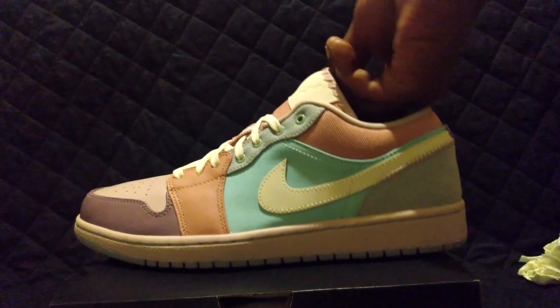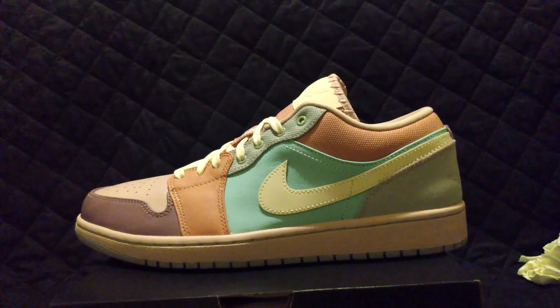I like this colorway. I just wish Jordan Brand would get back to the highs. Let me give you guys another side silhouette and then we'll get out of here. I'm really looking forward to the highs — I don't know what Nike's been doing recently.